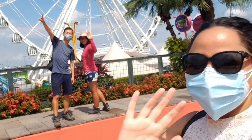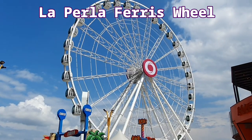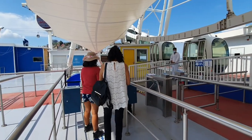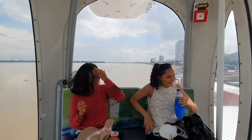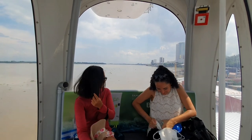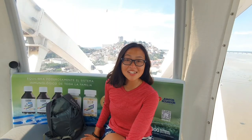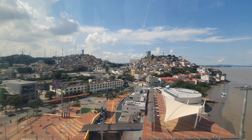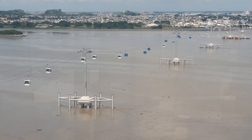The walk in Malecon 2000 is not complete without the ferris wheel ride. From this giant ferris wheel, we're going to check out the view of downtown Guayaquil and the river Guaya from 57 meters high. It's a really interesting 10-minute ride to see the city from above and get a perspective of the different parts of Guayaquil.